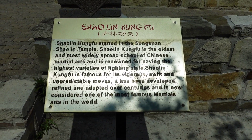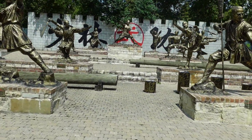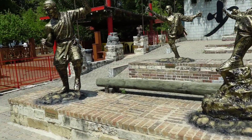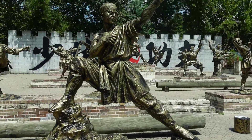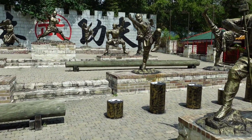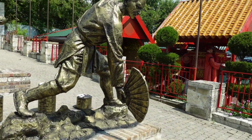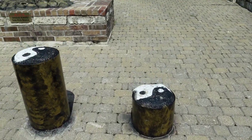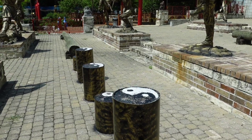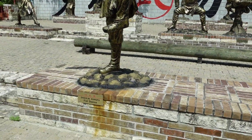We've now reached a monument to Kung Fu. As the sign says, Shaolin Kung Fu is the oldest and most widely spread school of Chinese martial arts — it is now considered one of the most famous martial arts in the world. A cornerstone of Shaolin Kung Fu is the many different fighting styles represented here in the statues. We have basic stance, tiger fist stance, single long lance stance, fan stance, and side kick stance.